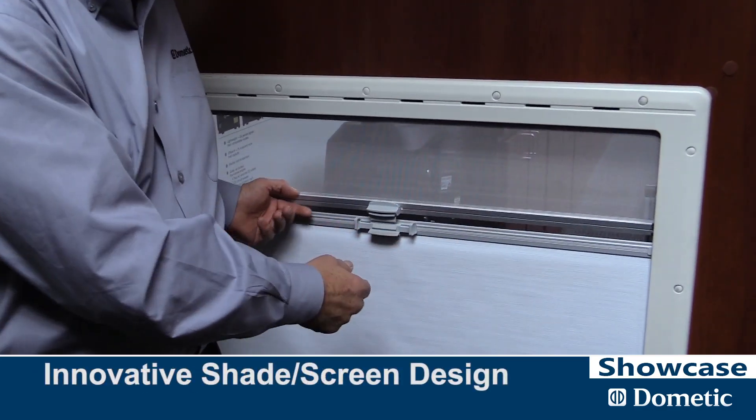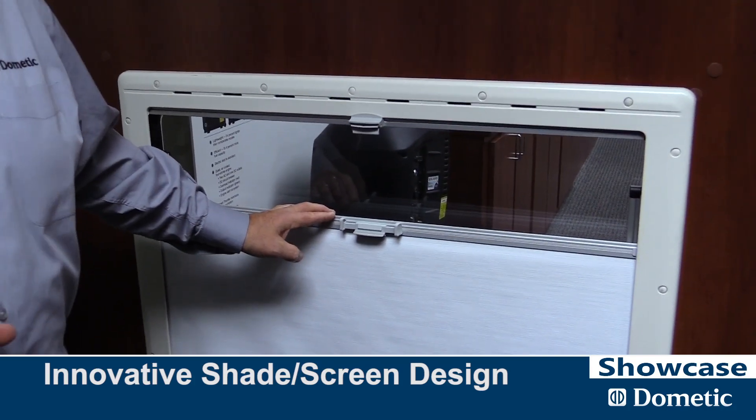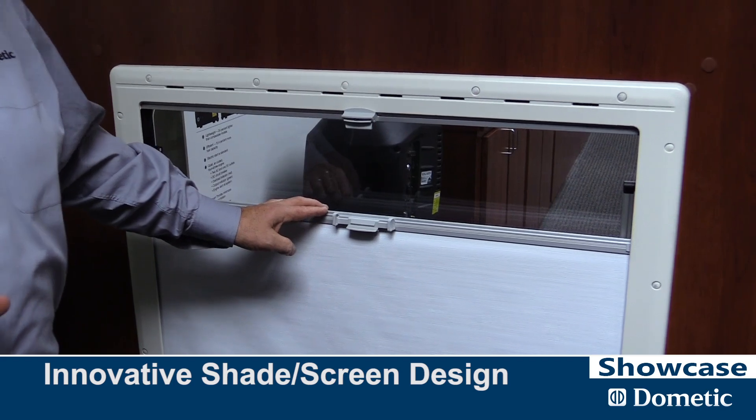This moves up and down either way. You can have more screen, less screen, or complete privacy. We're the only ones that offer that. You don't see that in a North American window.